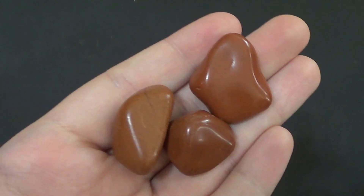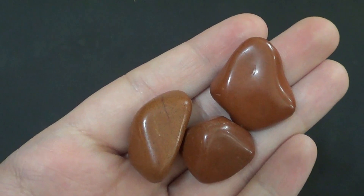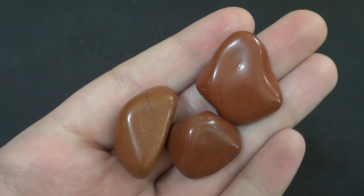As you can clearly see here, jasper is an opaque quartz, usually red like these. It can also be yellow, brown, green, or even a mixture of these colors.